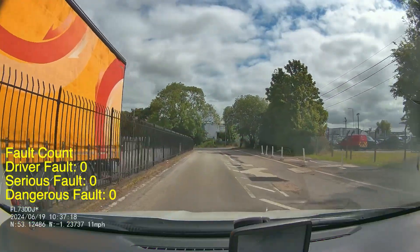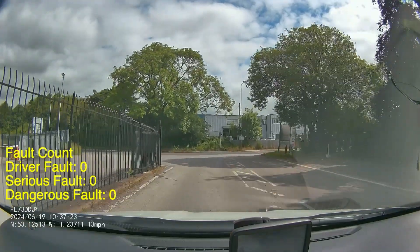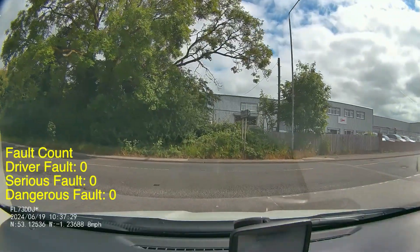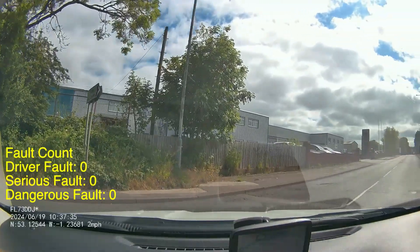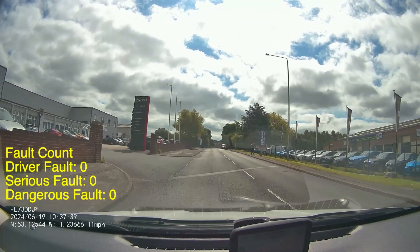When you're coming down here, my advice is always keep the car nice and straight all the way to the give way line so you can see around those signs that are on the right and so you don't lean across these lines. They're very faded but there are markings there telling you to keep nice and straight, so all the way up to the end, nice and straight so you can see around those signs. And then of course you've got a good view up and down the road to decide whether you can go or not.